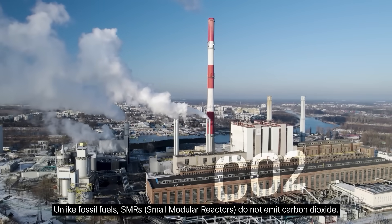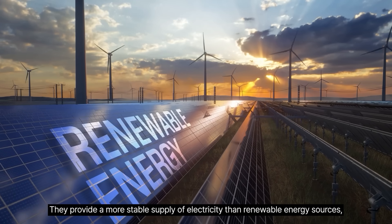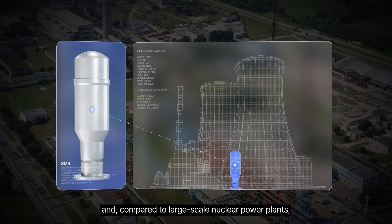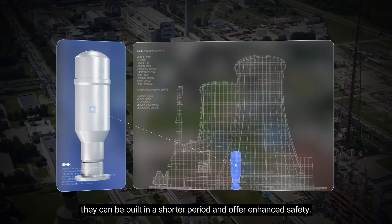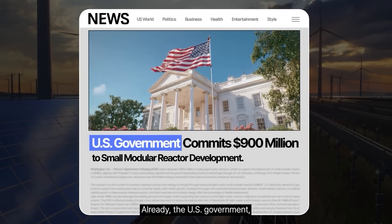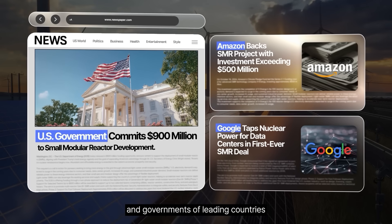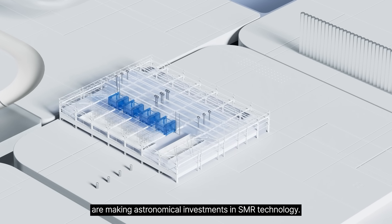Unlike fossil fuels, SMRs do not emit carbon dioxide. They provide a more stable supply of electricity than renewable energy sources, and compared to large-scale nuclear power plants, they can be built in a shorter period and offer enhanced safety. Already, the U.S. government, major tech companies like Amazon and Google, and governments of leading countries are making astronomical investments in SMR technology.